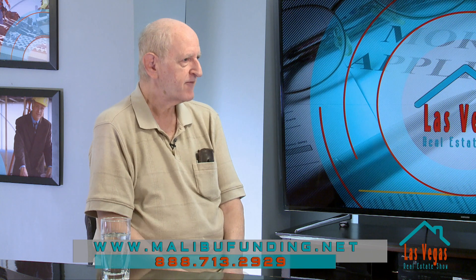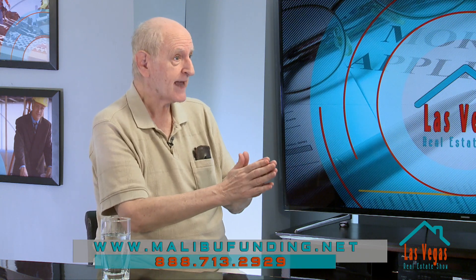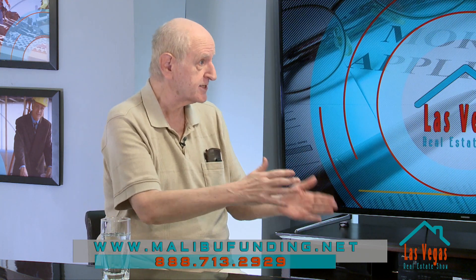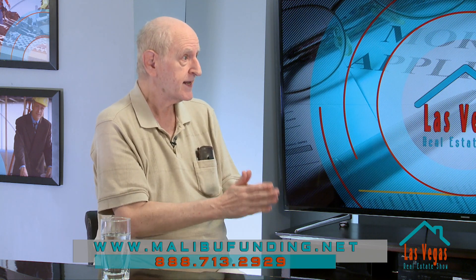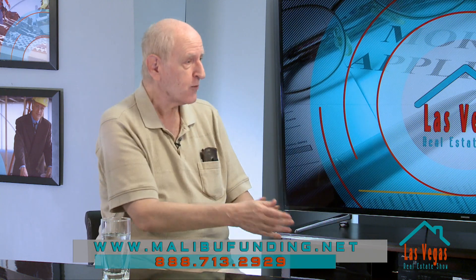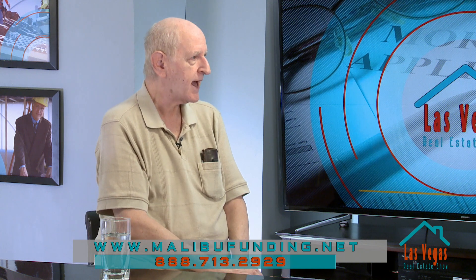It depends on your perspective. If you believe in having a moderate — look at the senator's race, for example. Jackie Rosen is advertising like a Republican even though she's a Democrat. Dean Heller is more of a moderate than a Trumpster. To answer your question, it's the core constituency who's going to vote. And remember, in the state of Nevada, it's been many years since they've had a Democratic governor.